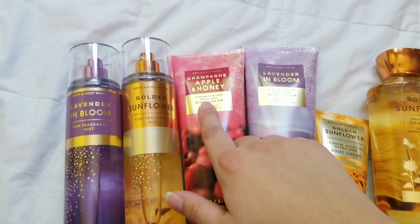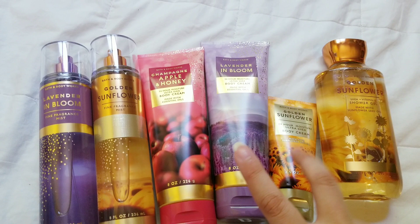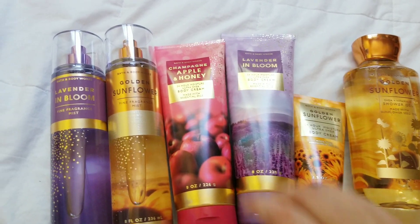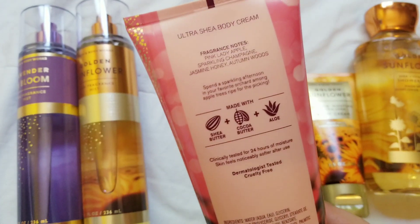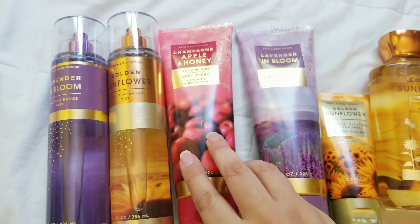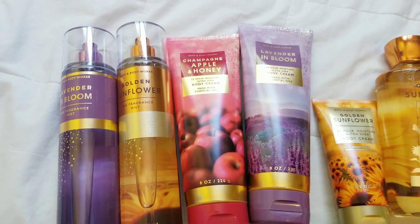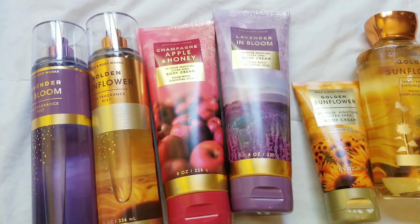So, Champagne Apple and Honey — that pretty much always comes out every year. These two are new fragrances. Here's the scent notes for this one. It's just like a nice, bright apple with the champagne notes. It's not very sugary; it's more like a juicy apple.